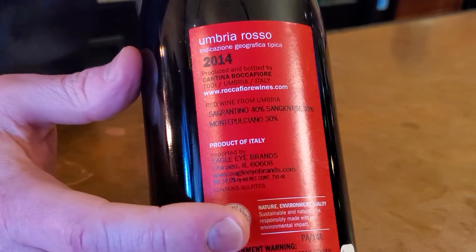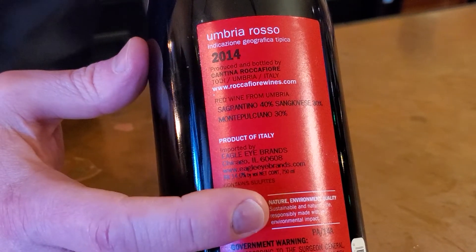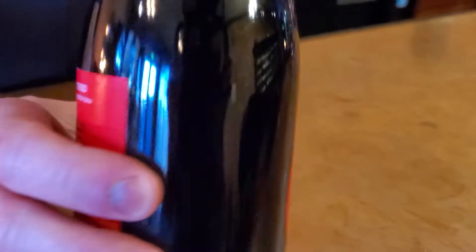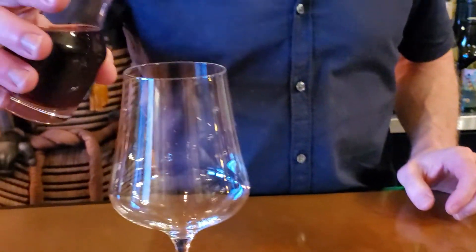I'm very interested. The Sangrantino — we don't have a lot of that on our shelves and I love it. It's usually super tannic, but let's find out. Let's give this a whirl right now.